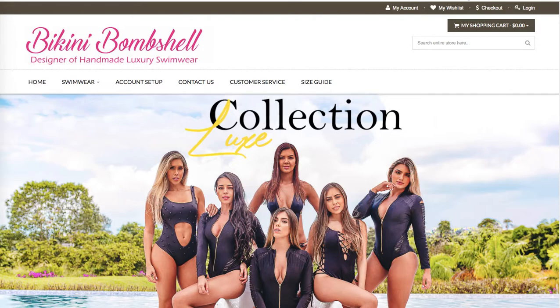Hi there, this is Maggie from Rock Paper Copy and this is a free audit of the website BikiniBumpShield.com.